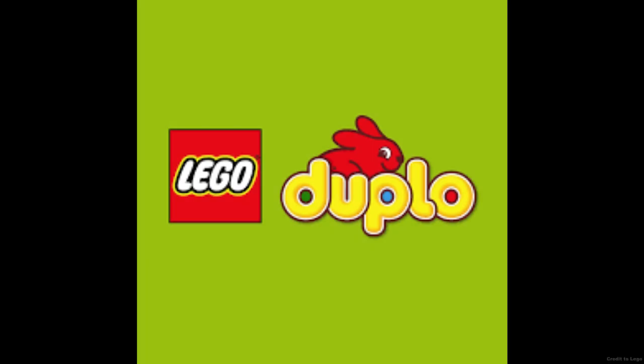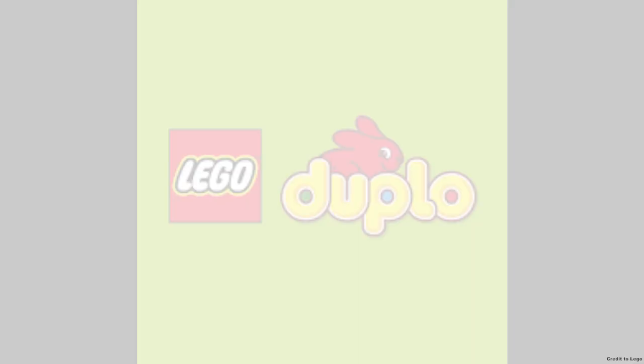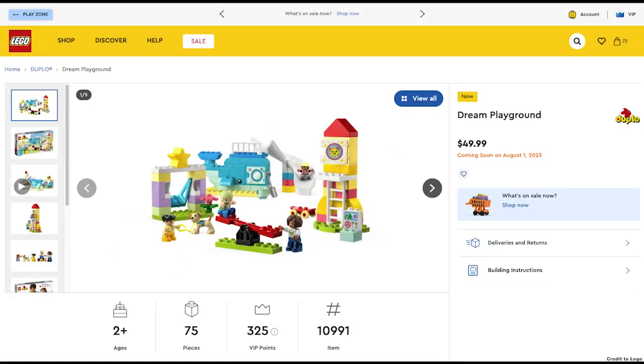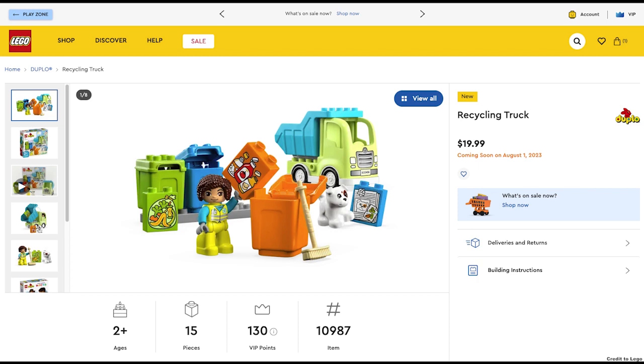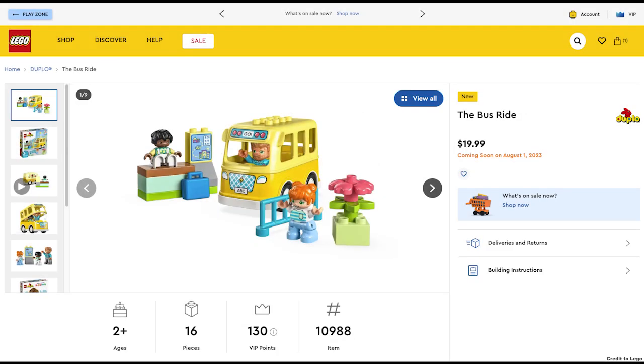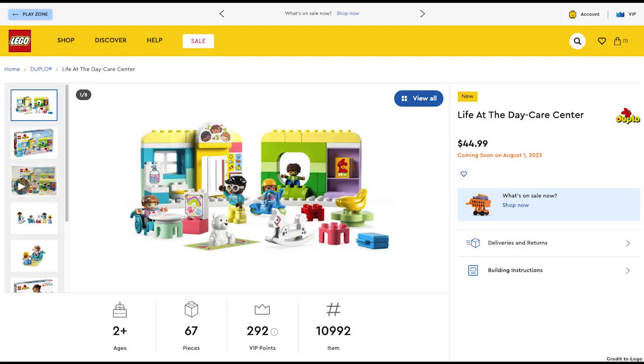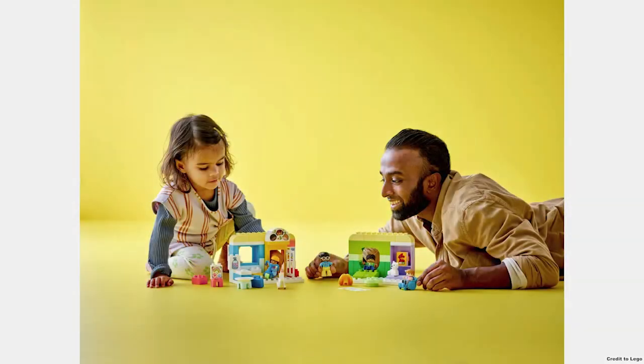Next theme is Duplo with six sets releasing. First, the Green Town Family House for $130. Next, the Dream Playground for $50 and the Recycling Truck for $20. Then you have the Bus Ride for $20, the Water Park for $40, and the Life at the Daycare Center for $45. I'm sure the kids will enjoy these sets.